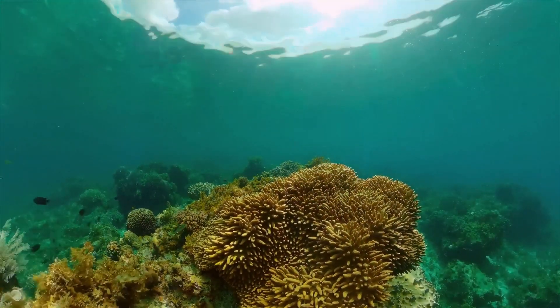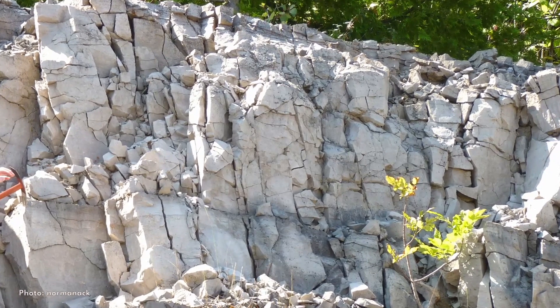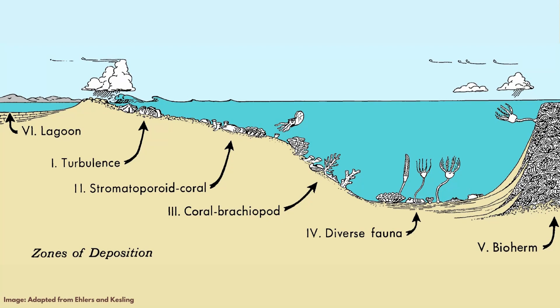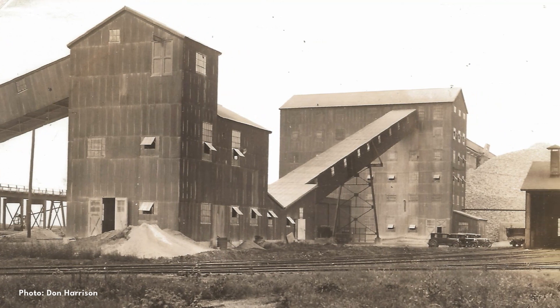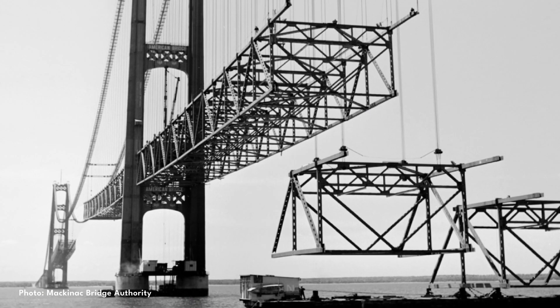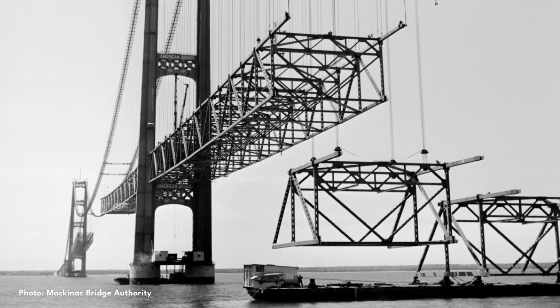The outcrops in the quarry at Rockport State Park are shales and limestones of the Traverse Group. They were deposited in a nearshore environment that included lagoons, open shelf, deep mudflats, and coral reefs. The quarry was active from 1914 to 1948, and in the 50s, stone from the quarry was used to construct the base of the towers for the Mackinac Bridge.